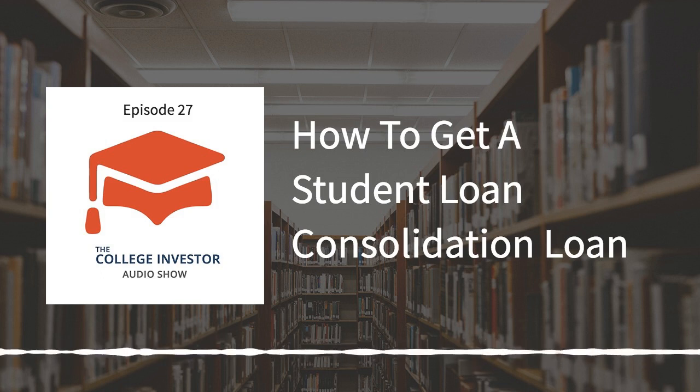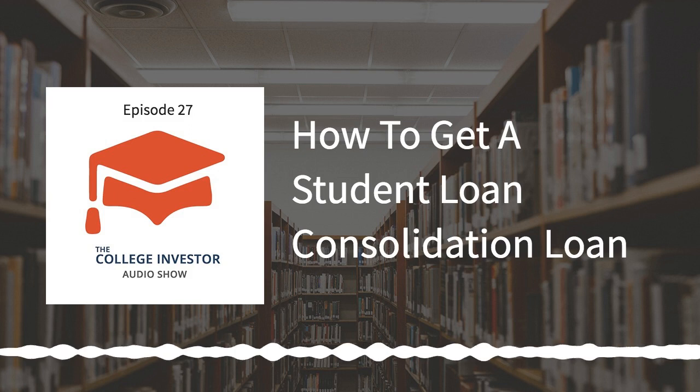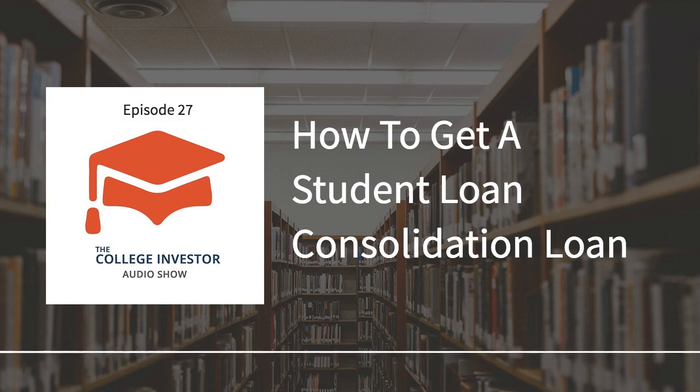So how can you get a student loan debt consolidation loan? It is actually super easy and you don't need to pay anybody for it. You simply go online to studentloans.gov, scroll to the bottom, click the link that says 'consolidate my student loans,' log in, and you can consolidate your student loans. If you have questions or aren't sure which way to go, we do have a paid partner that can help you through the process — Ameritech Financial, at 866-863-3870. They can advise you on whether student loan consolidation makes sense, do the paperwork for you, and take care of the whole process.